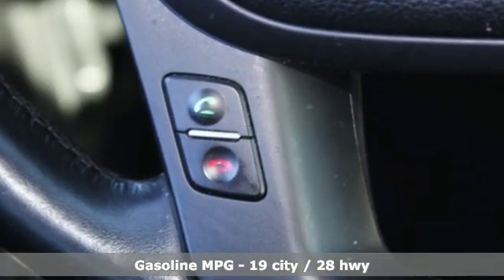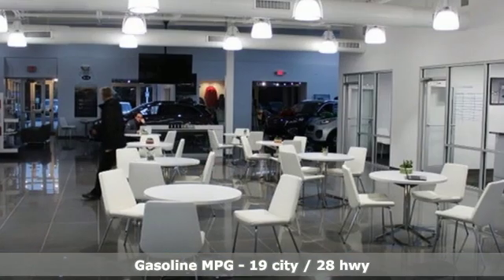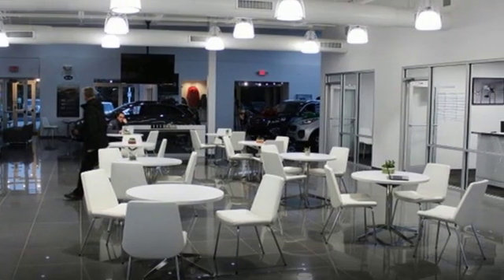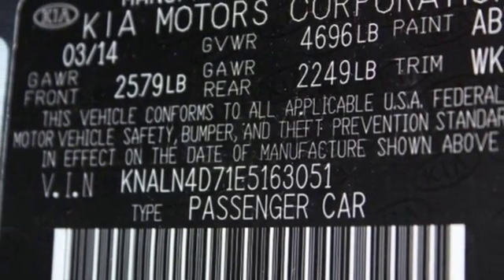External memory control. Power heated mirrors. Heated and ventilated leather bucket seats. Rear parking sensors. Doors and push button start proximity key. Dual zone climate control.